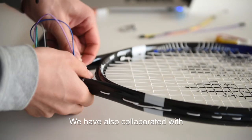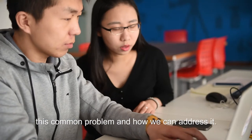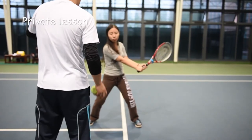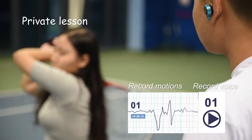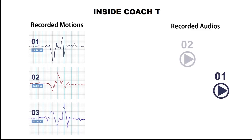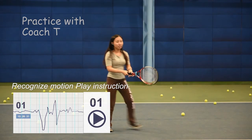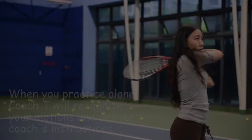We have also collaborated with a number of tennis professionals to help us learn about this common problem and how we can address it. During the private lesson, the coach speaks into the app while watching you practice — for example, "Raise your hand, be fast." After class, Coach T's AI engine learns about the motions and associates them with your coach's instructions. When you practice alone, Coach T will recognize your motions and deliver your coach's instructions, just like your real coach is by your side.